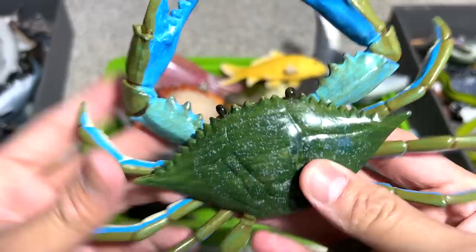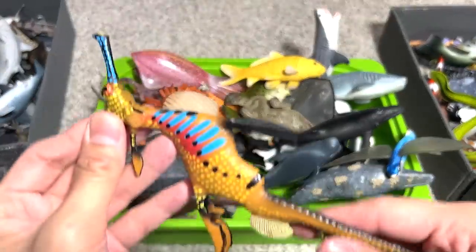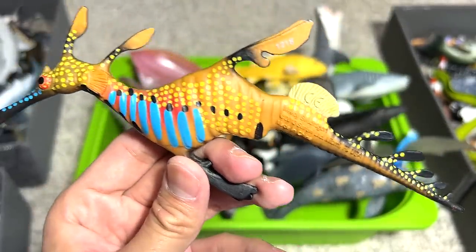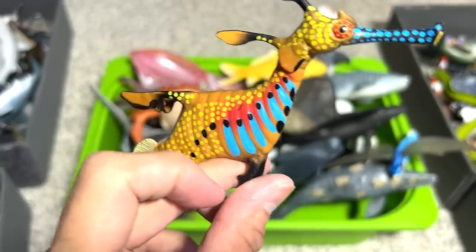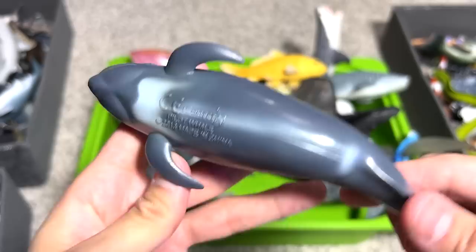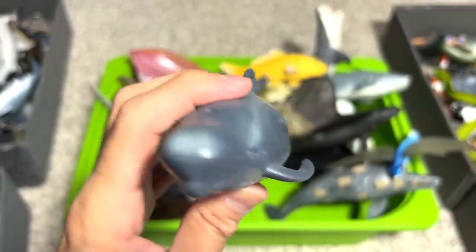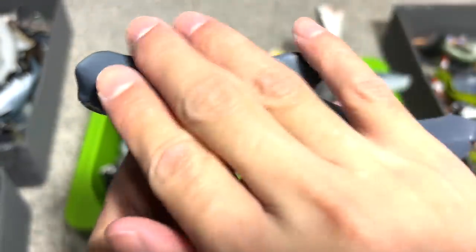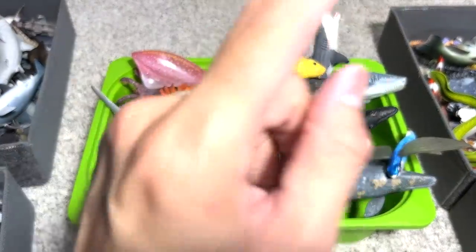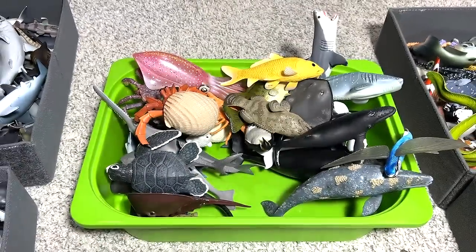Next, we have a blue crab. Then a weedy sea dragon — during my trip to the local sea aquarium, I also saw a bunch of weedy sea dragons. They are really beautiful; they look like seahorses but are much more colorful. Here we have a pilot whale, a 2013 figure. You guys know that pilot whales are known as pilot whales because they swim in pods — pods are groups of whales — and there's a leader that they always follow, which is why they're known as pilot whales.